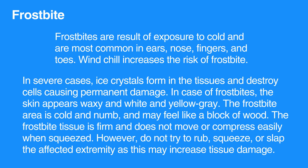However, do not try to rub, squeeze, or slap the affected extremity, as this may increase tissue damage.